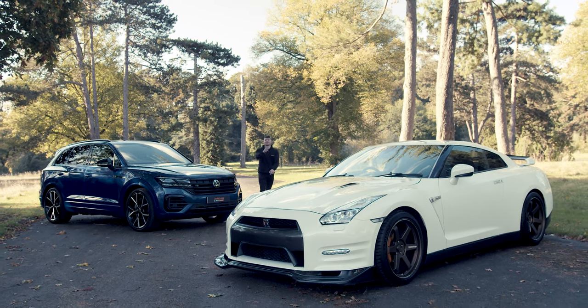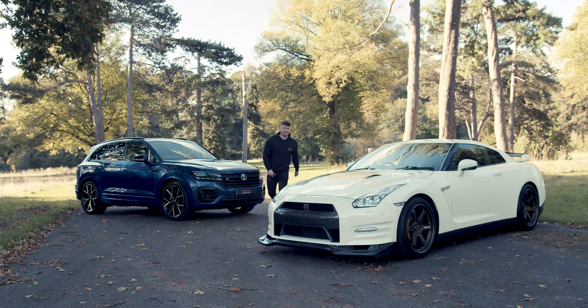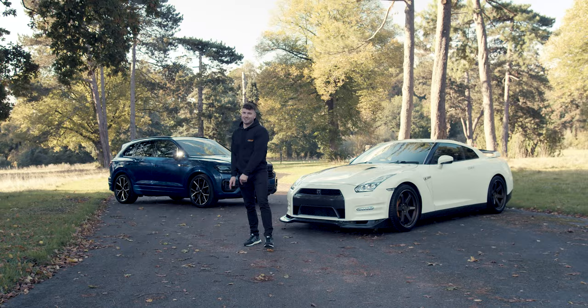We're Dream Car Giveaways and this month's jackpot prize is pretty special. You sat down, you've got a change of pants — we've given away this R35 GTR. Not only that, the Touareg R comes with it as well.